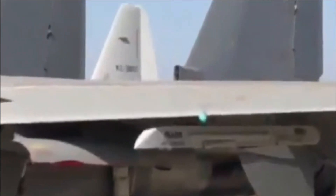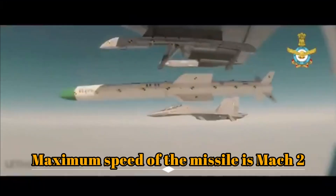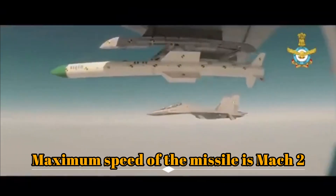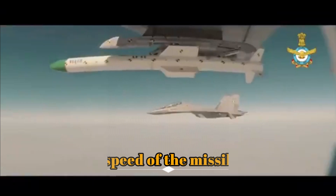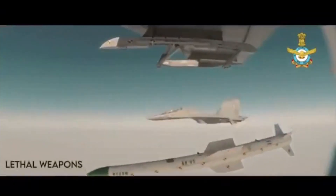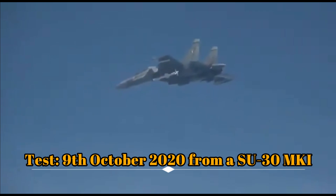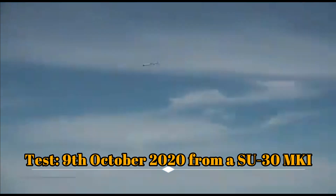The missile also features a two-way data link and is capable of lock-on before launch and lock-on after launch modes. It has a maximum speed of Mach 2. The Su-30 MKI is the primary weapon platform for Rudram 1, and in future it will also be integrated with other fighter jets of the Indian Air Force. The missile is expected to have a circular error probability of 5 meters. The latest test of Rudram 1 was conducted on 9 October 2020 from a Su-30 MKI, and it is expected to be inducted in 2022.